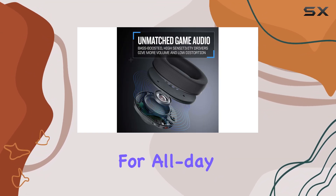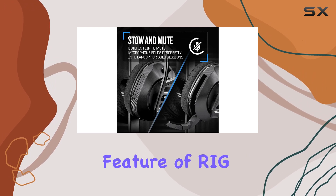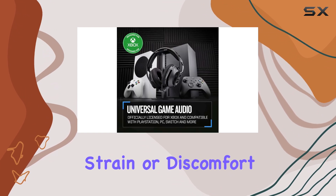This headset is designed for all-day comfort with its ultra-lightweight construction, a signature feature of RIG headsets. You can game for hours without feeling any strain or discomfort.